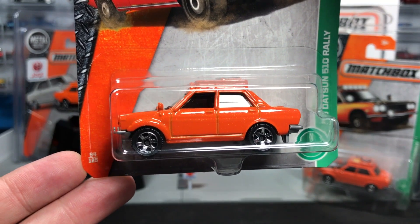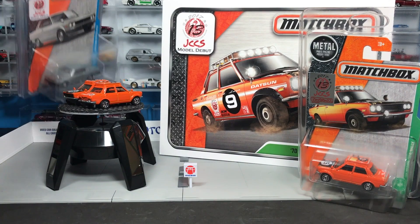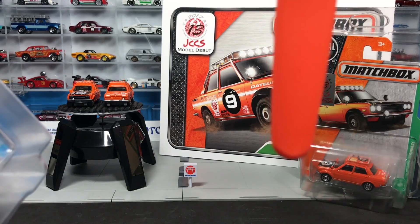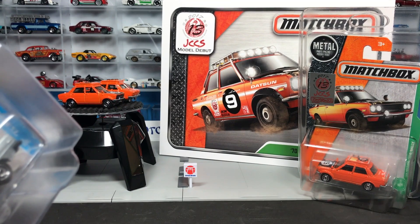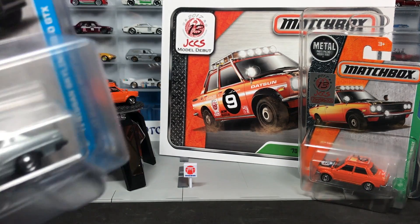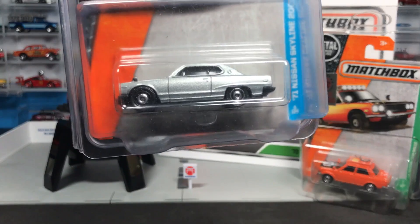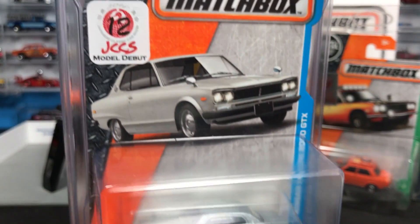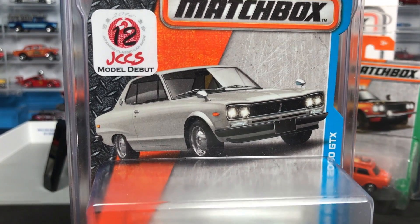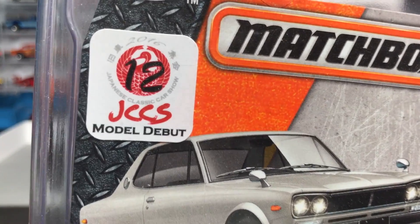To commemorate the release of this model, let me rewind back one year. At JCCS last year — I'll leave a link to the JCCS website in the comments — it's a great event at the Queen Mary in Long Beach, California, showcasing the coolest Japanese cars you'll ever see. Last year, Matchbox was releasing the Nissan Skyline Hakosuka and did a special drawing for attendees. Some lucky folks walked away with the Skyline featuring a special commemorative JCCS model debut sticker.